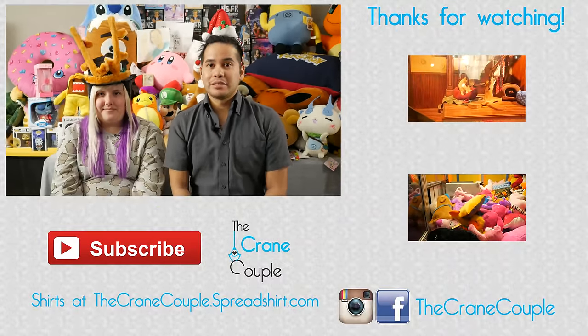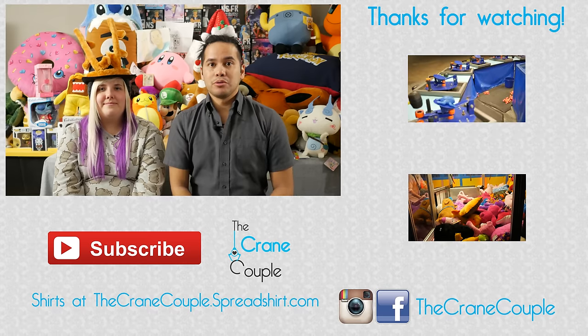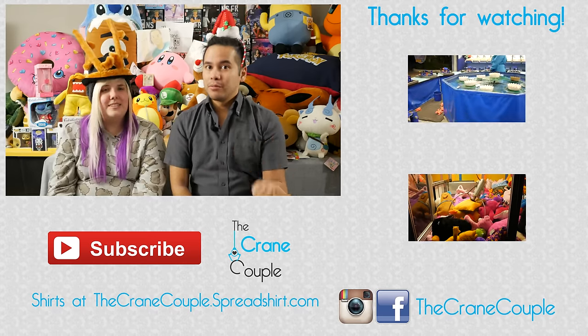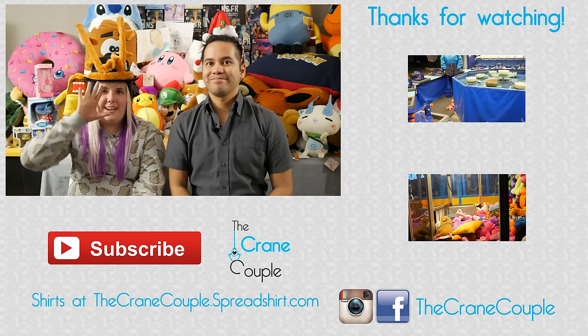That's it for our little Christmas Naughty or Nice Home Claw Challenge. That was a lot of fun! We got some pretty cool stuff, and a couple pretty bad things — let's be honest, the Bean Boozled jelly beans were not good. Let's not eat any more handfuls of those! Hopefully you had just as much fun watching this. Merry Christmas and Happy Holidays! We are The Crane Couple — thanks for watching. Don't forget to like and comment with one of your favorite moments from the video. We'll see you next time! Bye!